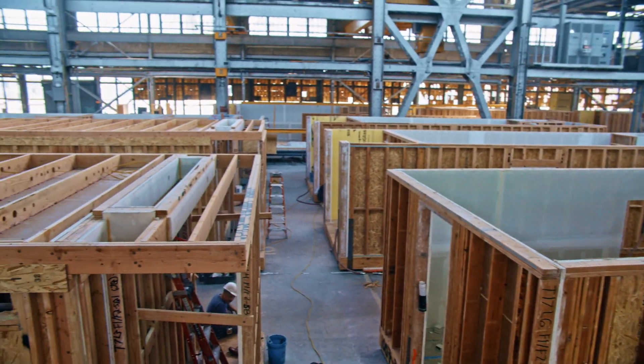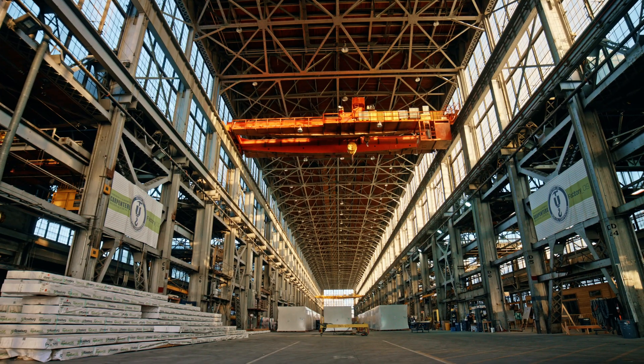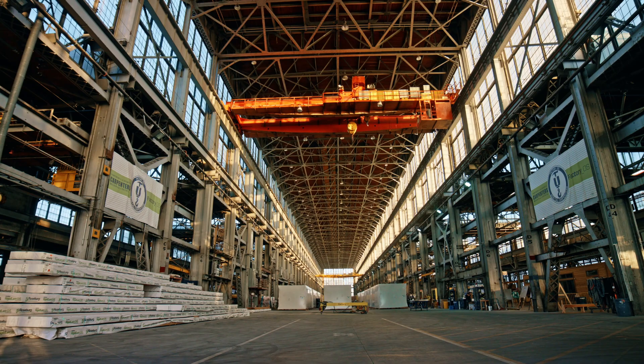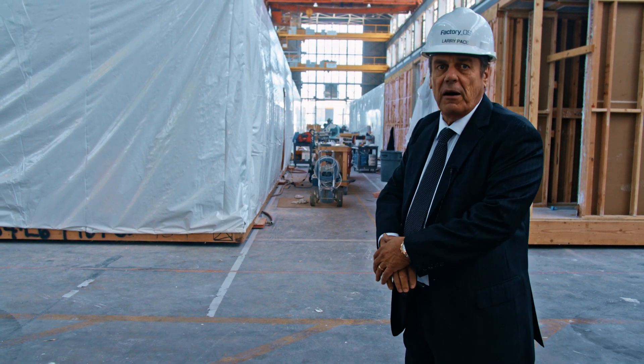All the volumes that leave Factory OS have a plywood sheathing over the top and then have an EPDM coating for weatherproofing, to make sure that we get no water intrusion while in transit or while wrecking on site. Then at the last station, we ship them out.